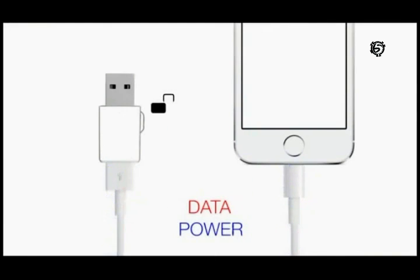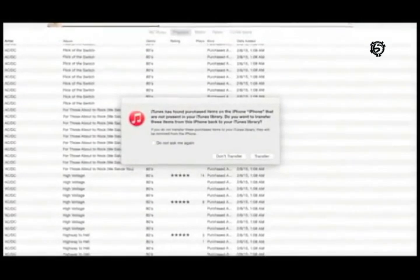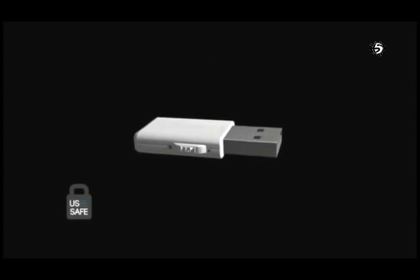A switch on the side of the USB-Safe allows data to flow or to have the data feed broken. This patent-pending technology enables you to charge without allowing any data to flow to or from your phone. It can even eliminate those annoying syncing pop-ups when you're charging from a personal computer that may or may not be yours. The USB-Safe is available as an attachment or built into an iPhone and Android charging cable. Now rather than buying a simple charger, you can have the USB-Safe technology built in with you at all times.